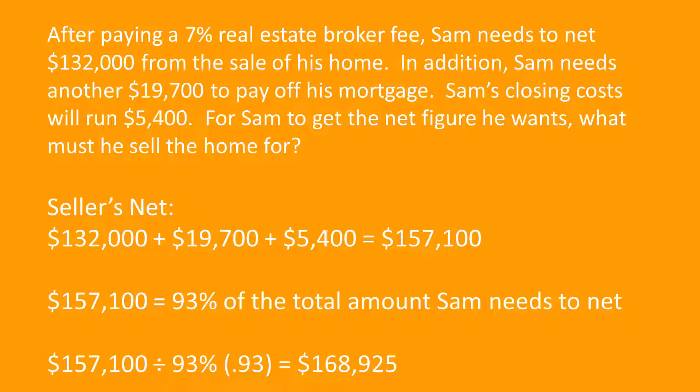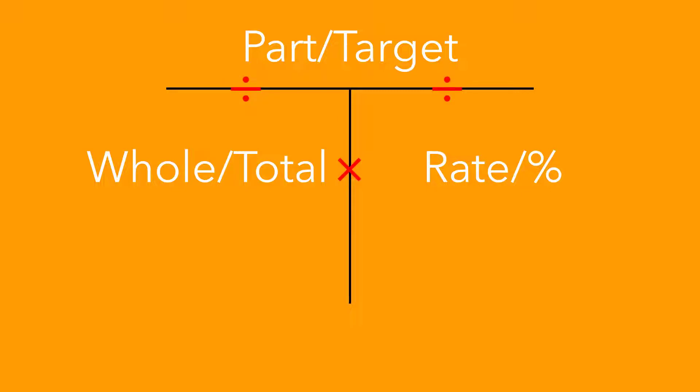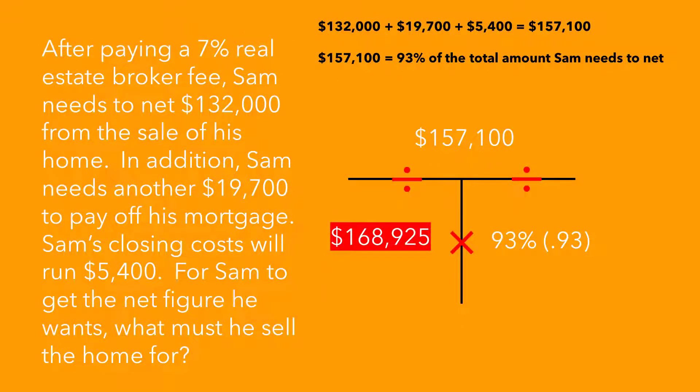Let's use our T-bar to help visualize this. On the top of the bar, you have the part — whatever number represents the part. On the bottom left is the whole, and on the right side we have the rate or percentage. The horizontal bar on the T indicates division, and the vertical lines show multiplication. This is a visual algebra tool — and that is really what most real estate math is: basic algebra. We know the part and we know what percentage it represents — 93% of the sales price — so our T-bar tells us to divide.